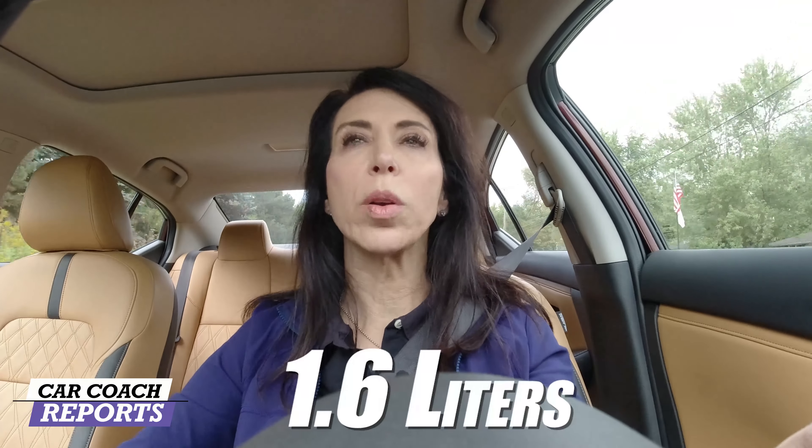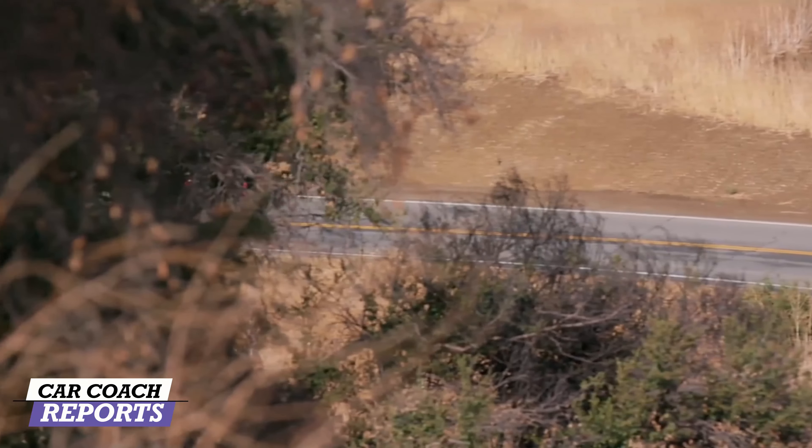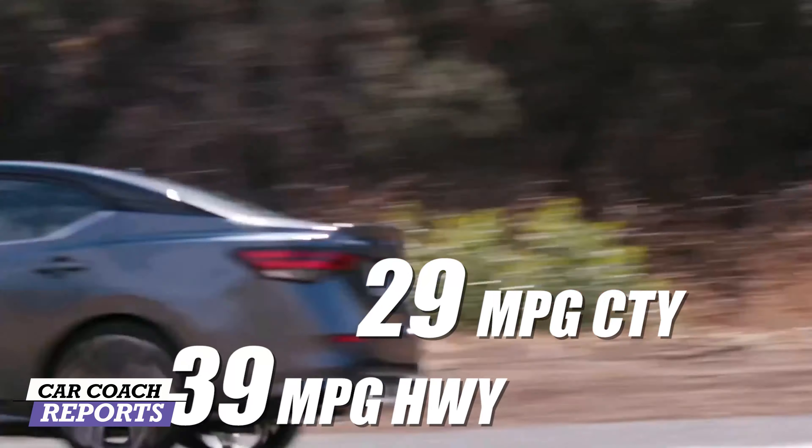There are so many improvements on the Nissan Sentra. The base engine is a 1.6-liter; the SV and SR trim levels have a two-liter engine with 149 horsepower and 146 pound-feet of torque. This is not meant to be a performance car — there's no sport mode and no start-stop technology, which I think actually improves the driving experience. Fuel economy is 29 city, 39 highway, combined about 33, which is about what we got over a week.